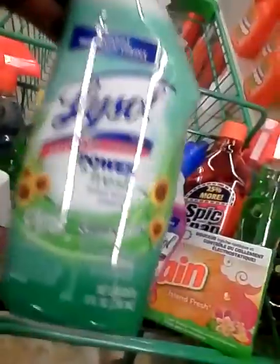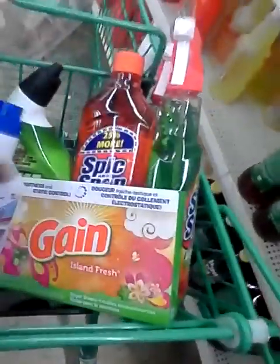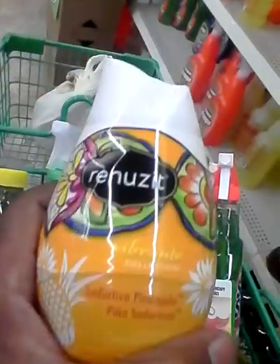A can of Ajax with bleach cleaner, Lysol Power and Fresh Country Fresh scent, Lysol Lavender Feel scent — that's another toilet bowl cleaner.